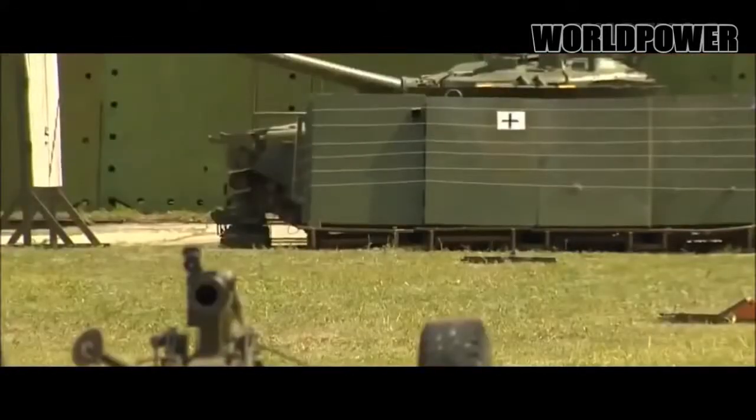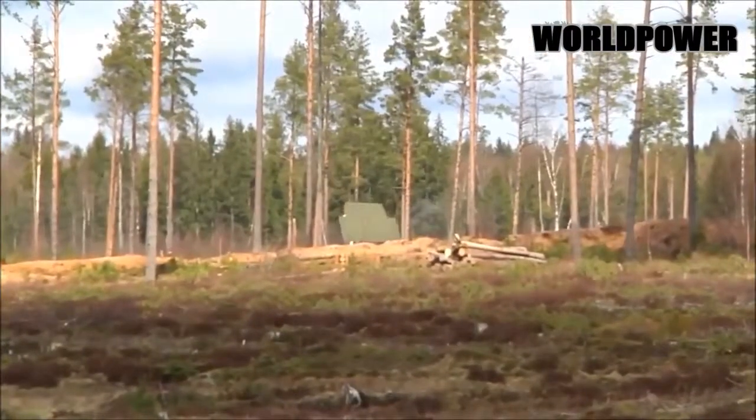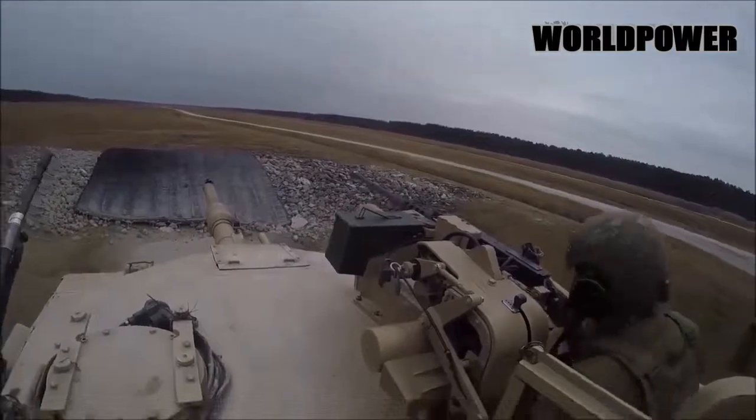Over the past century, the average weight of tanks has quadrupled. One of the first tanks, Little Willie, weighed in at 16.5 tons. The modern American M1 Abrams weighs approximately 70.